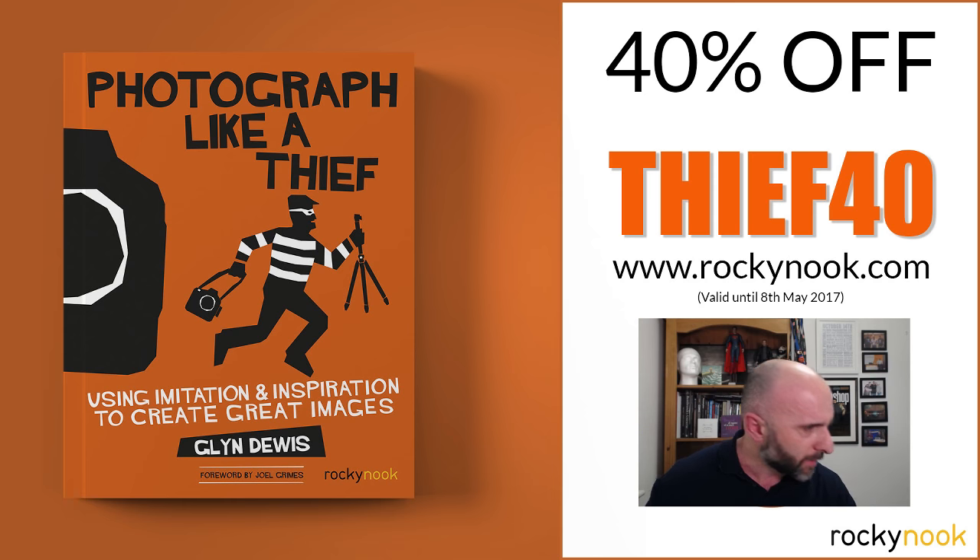On the top of the screen you can see a code — THIEF40. That's a 40% discount code my publishers Rocky Nook are offering, valid until the 8th of this month. If you want the book in any format — printed or digital — go to RockyNook.com, add the book to your basket, put in THIEF40, and it'll take 40% off. Some folks from the UK previously ordered from the US publishers and it arrived incredibly quickly.